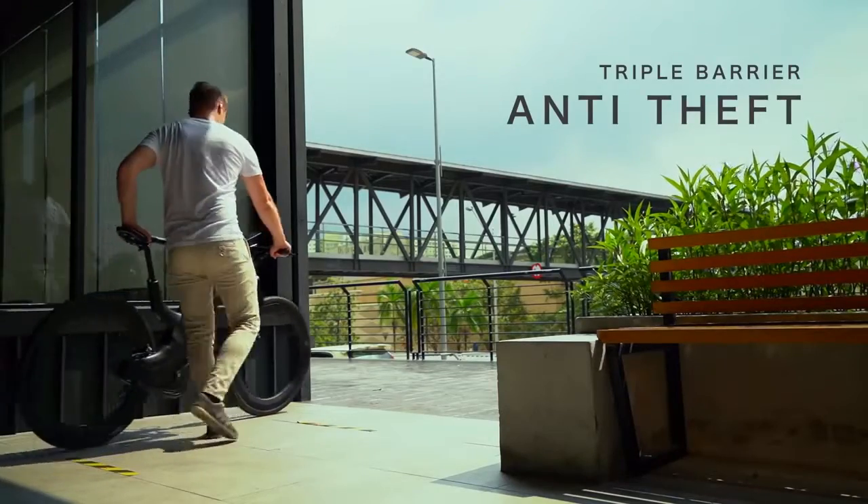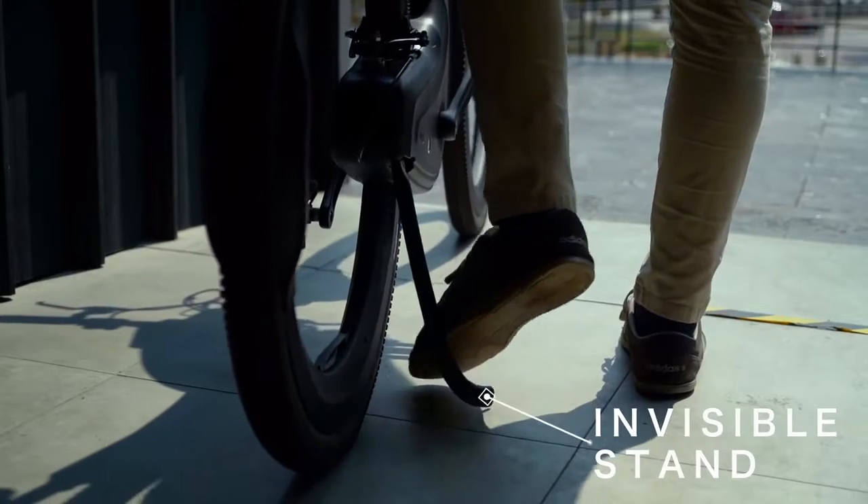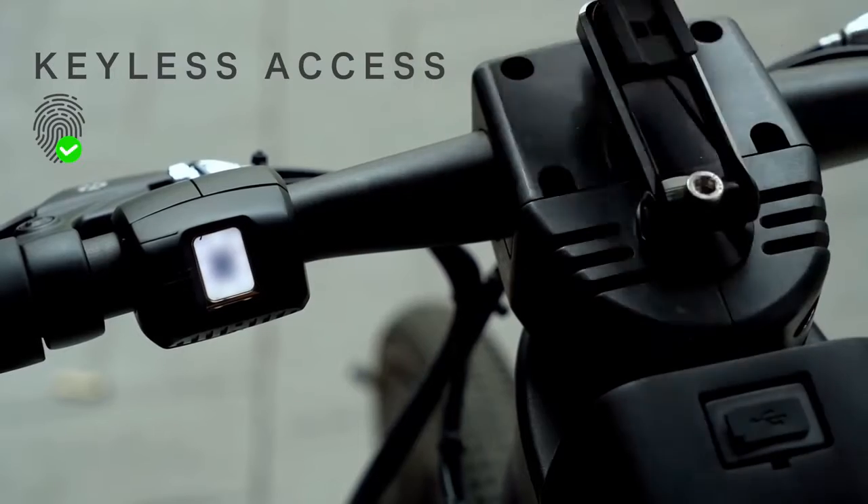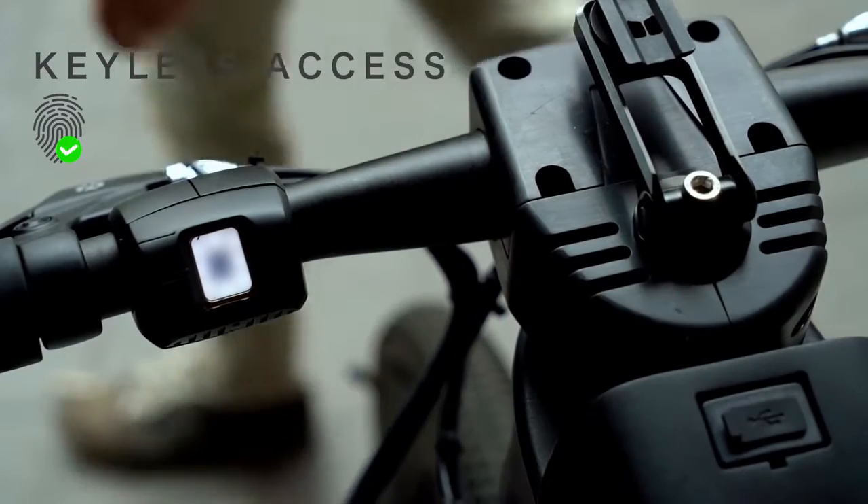Ever feel anxious about leaving your bike alone? We feel you. Simply use your fingerprint to lock the bike. A strong wheel lock deploys automatically, out of reach from bolt cutters.